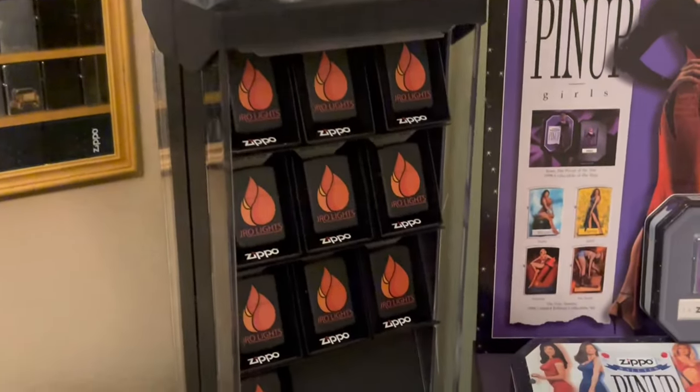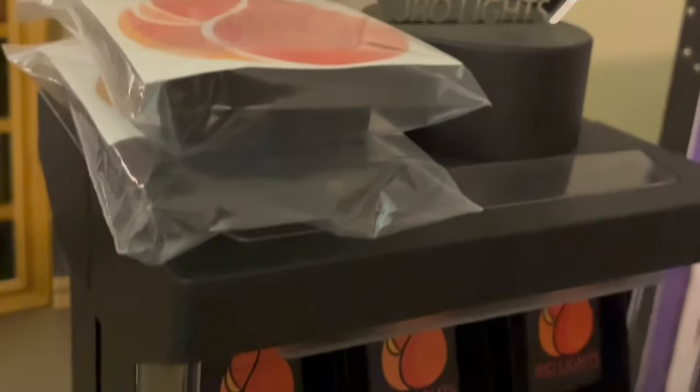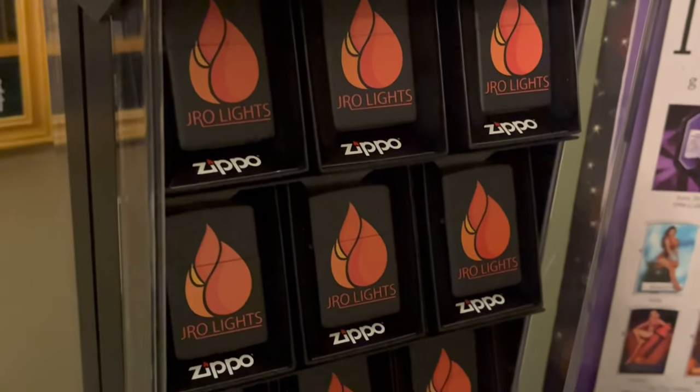We have our J-Row Lights Zippos. If you haven't already, go ahead and order a J-Row Lights Zippo. Email me at JRowLights@gmail.com — they are $35 shipped anywhere in the U.S.